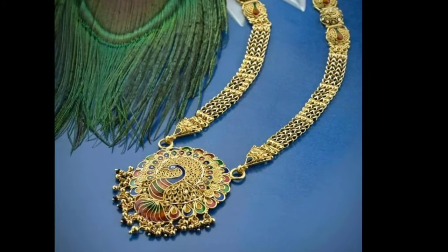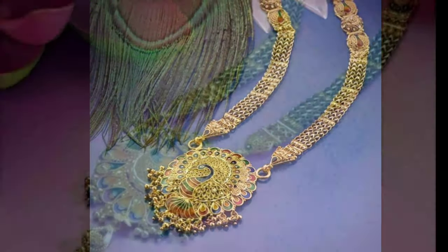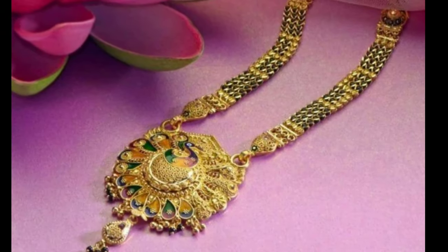What does it look like? Well, it is a golden and black beaded necklace with a diamond or gold pendant at the center.